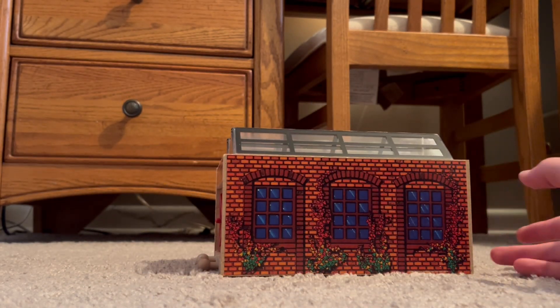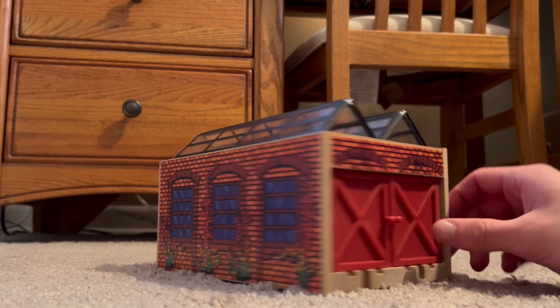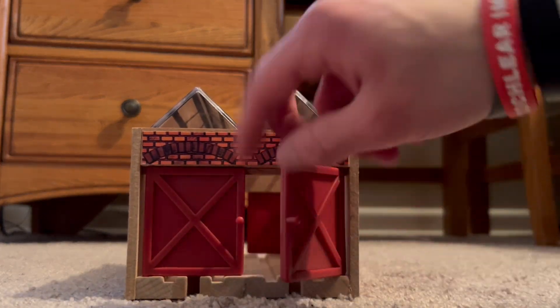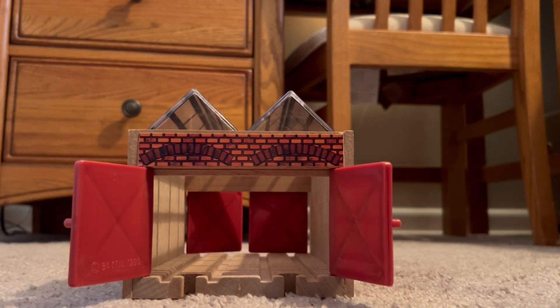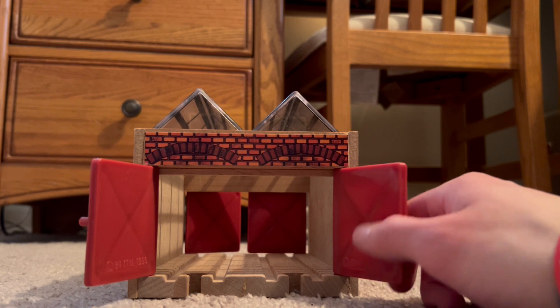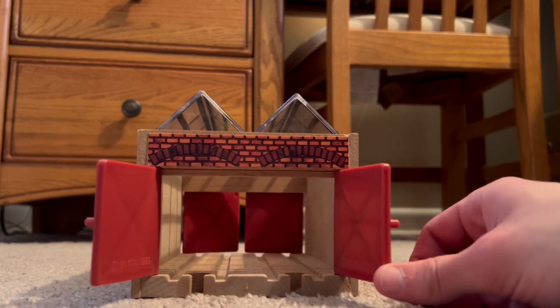Let's take a look around. It's very detailed — it's got windows, it's got bricks, and the two doors you can of course open up. There are two tracks here. This is the 1996 version and I'm very happy to have it.